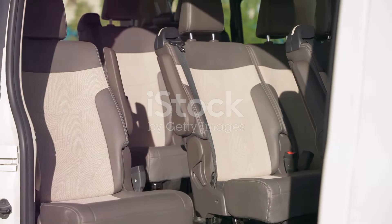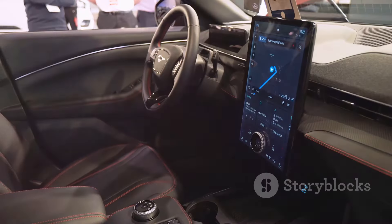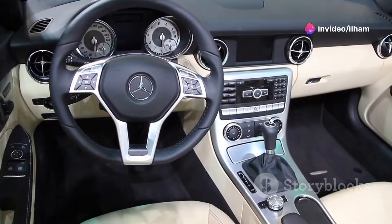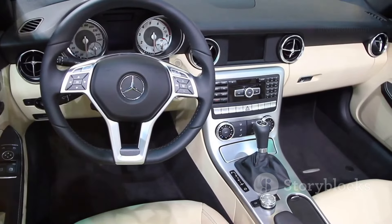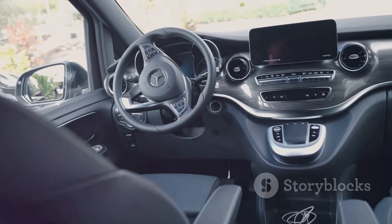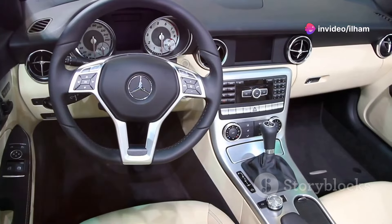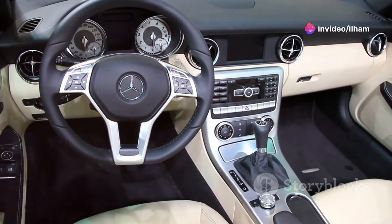The cargo space is generous, making it perfect for families or road trips. One of the standout features in the GLE is the MBUX infotainment system. This system is highly customizable, supports voice commands, and feels very futuristic. The 'Hey Mercedes' feature responds to voice prompts, letting you control everything from navigation to climate settings. It's also loaded with safety tech, including adaptive cruise control and lane-keeping assist.